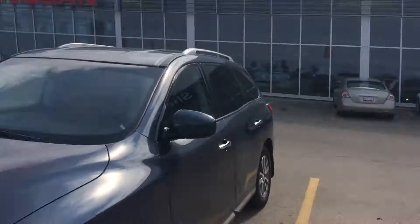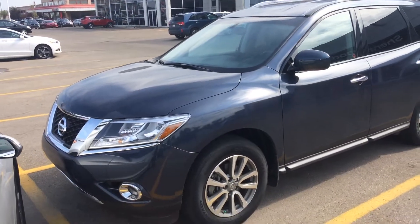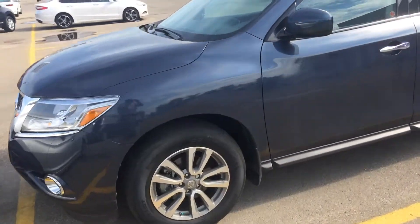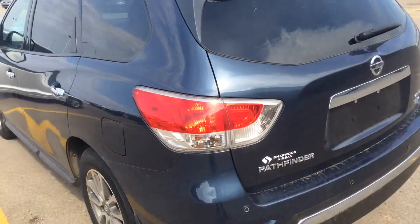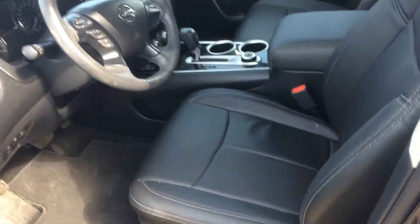Hello, this is Gordon from Sherwood Nissan showing you this 2016 Nissan Pathfinder SV with the excellent looking tires. The body looks great and has an upgrade options interior. This SV has the heated leather seats.